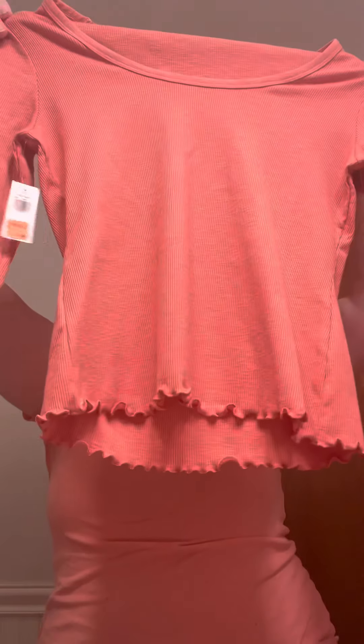The first thing I got was this waffle knit top — it has ruffles and it's perfect for springtime. It was $5.99 on clearance and the original price was $19.99, so that's almost $15 off — a major deal.